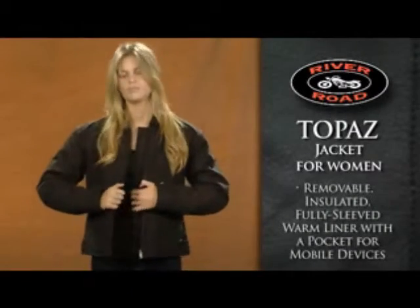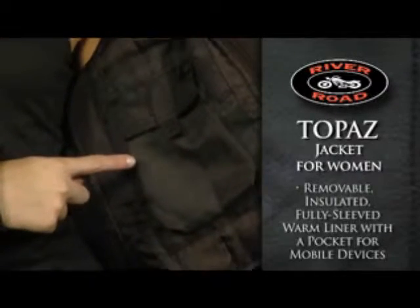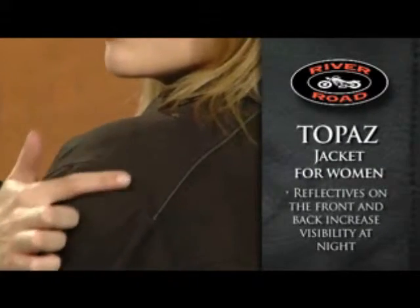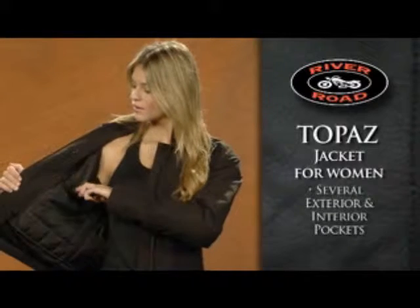The removable, insulated, fully-sleeved warm liner has a built-in pocket for most mobile devices. Reflective piping on the front and back offers the rider increased visibility, while several exterior and interior pockets offer plenty of storage space.